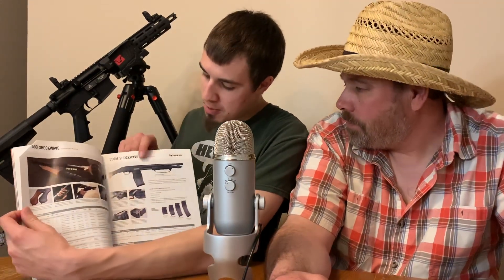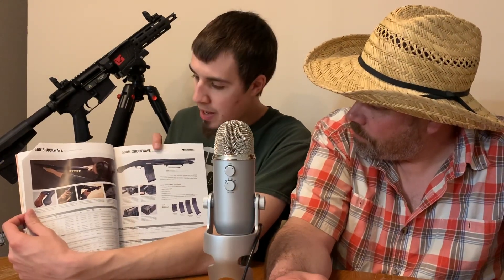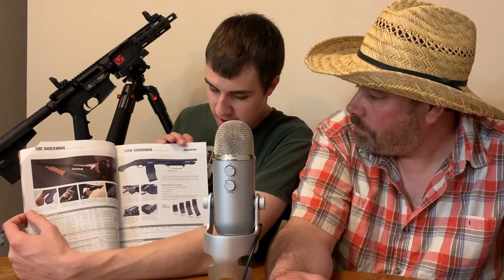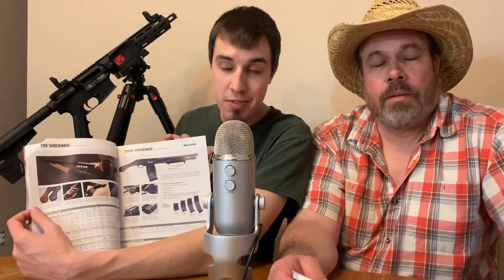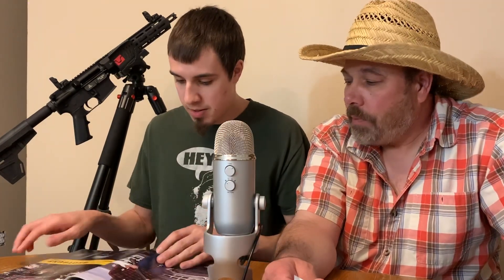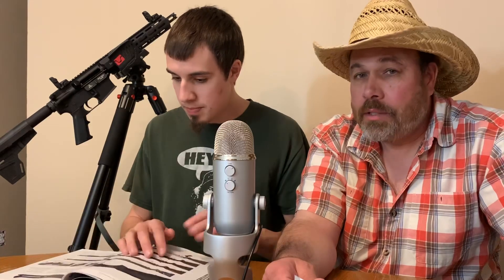This one here has a box-fed magazine, which is also cool. I have a few Mossberg shotguns and I'm pretty happy with them, but I don't have anything tactical. I like tactical stuff and I need to really up my game on tactical firearms. Mossberg is relatively well-priced and American-made.